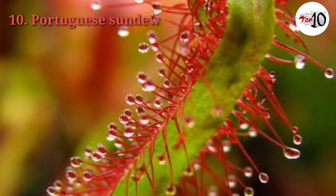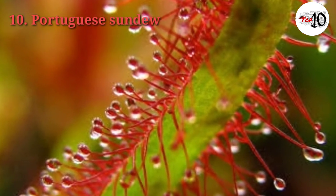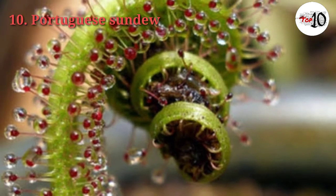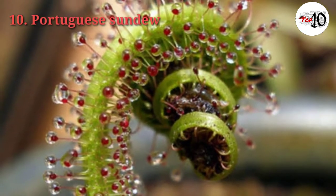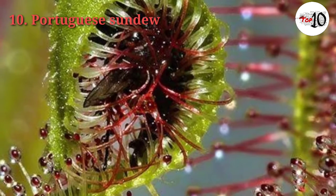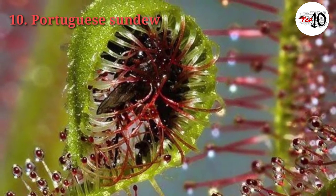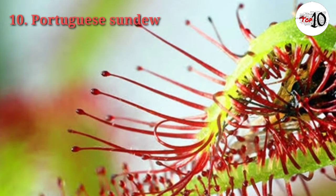The leaves lack the power of movement common to most sundews, but have the unusual characteristic of coiling outward when immature. Like many other carnivorous plants on this list, the Portuguese Sundew attracts bugs with its sweet aroma, traps them in a sticky substance called mucilage on its leaves, secretes digestive enzymes that slowly dissolve the insects, and absorbs the nutrients.